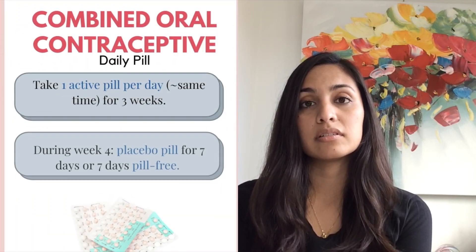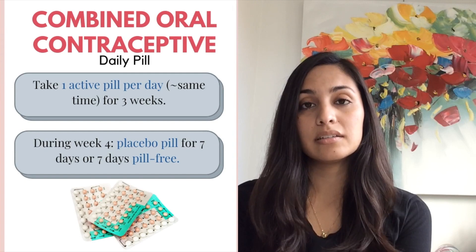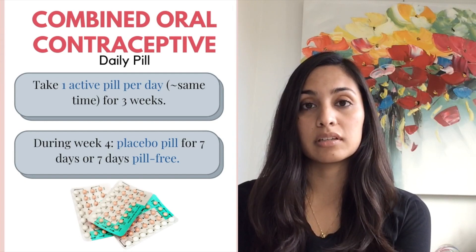The first is the daily oral contraceptive pill, which is the form that most people are likely aware of. It consists of taking one pill on a daily basis, ideally around the same time every day, for three weeks.